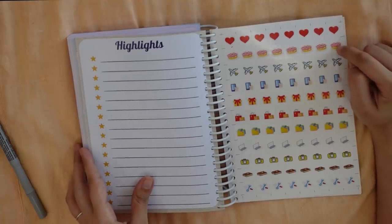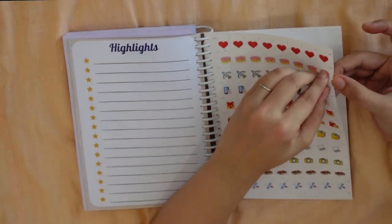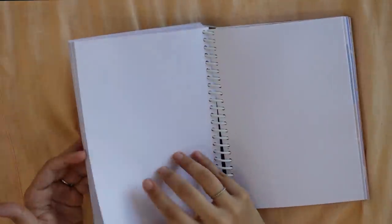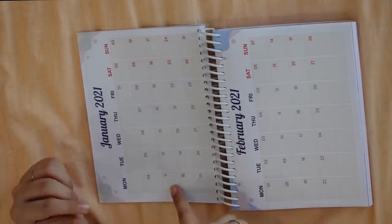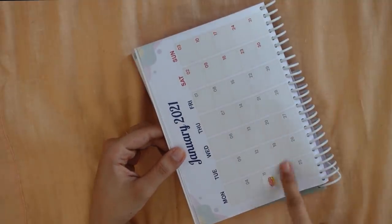Then we have the birthday cake sticker for marking birthdays, and an airplane sticker for holidays. Let me give you a demo — for a birthday, just take the birthday cake sticker, it comes off easily. I'm going to mark our Classic co-founder Kumar's birthday in the calendar. His birthday is 11th January — just place the sticker, and it will fit perfectly inside the box.